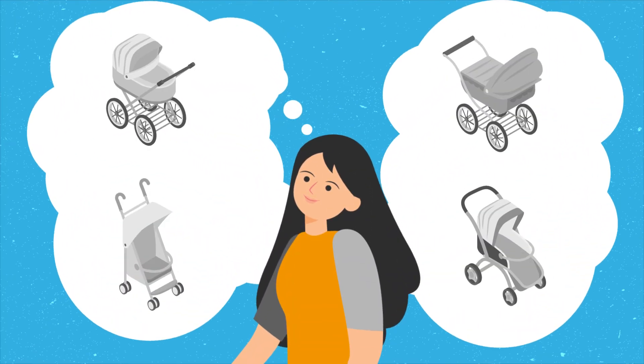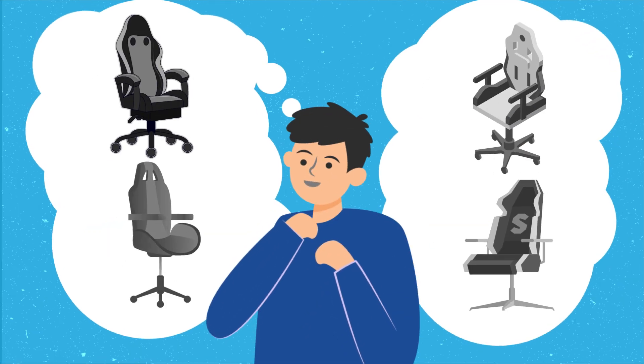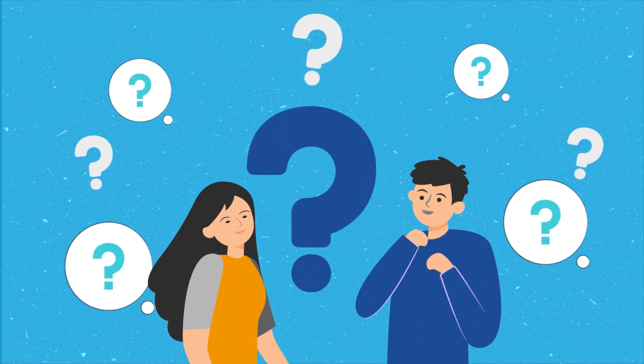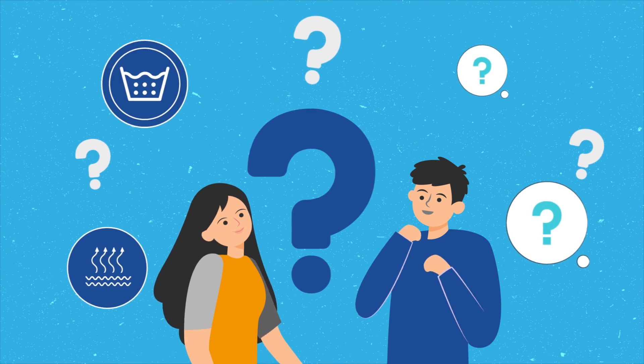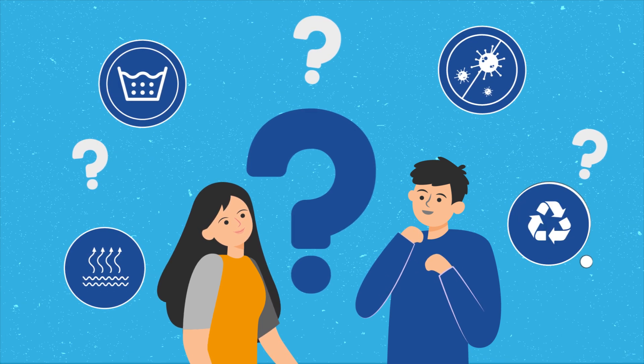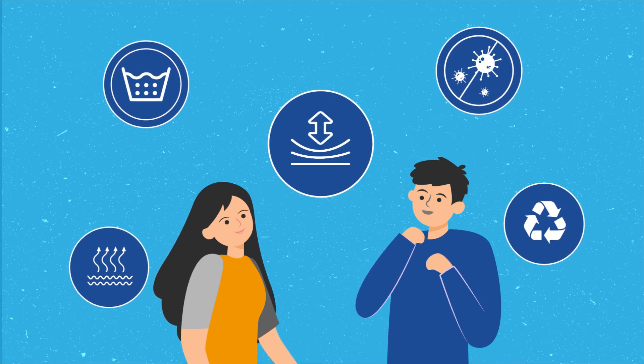Imagine you're selecting a stroller for your baby, buying a mattress topper for your parent, or getting yourself a new gaming chair. What qualities would you look for? Would you prefer something breathable, easy to wash, antibacterial, environmentally friendly? And would you like it to be comfortable and able to provide support?